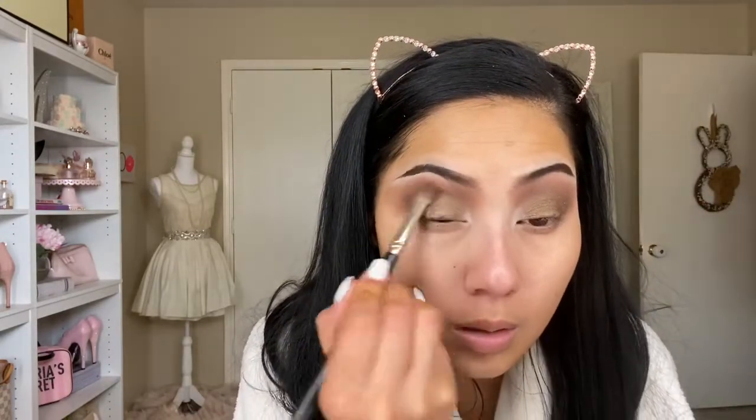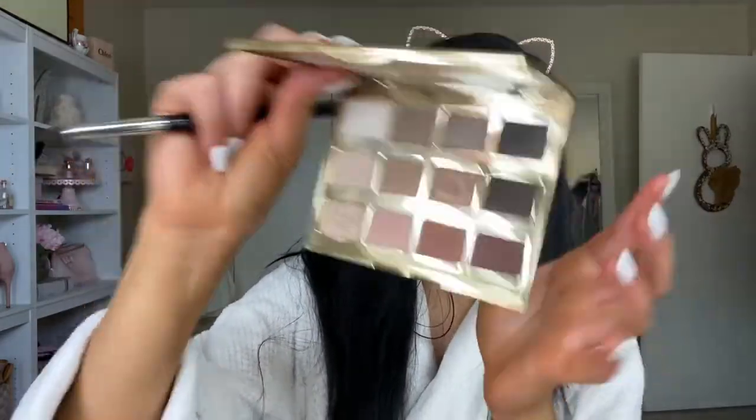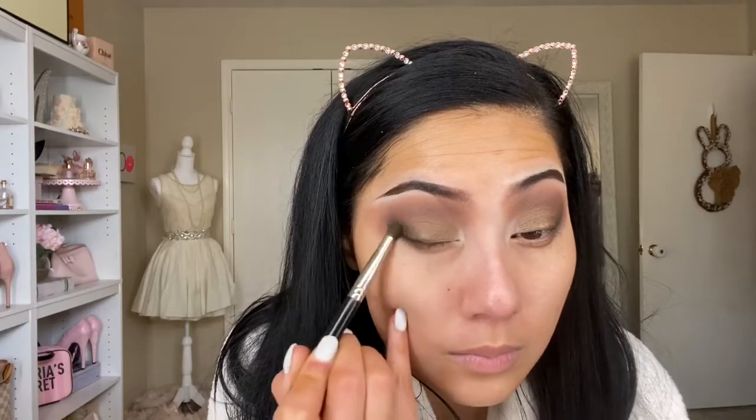Going back to the shade Swift, I'm placing that back into my crease to bring back the intensity. I'm also placing Swift on my eyelid as kind of an eyeliner effect. There's not really a gray or black shadow in this palette, so I'm going to use my Target In Bloom palette — the shade Smoke Show — and place that over the dark brown liner to create a gradient effect.